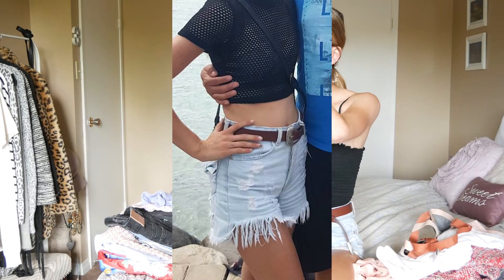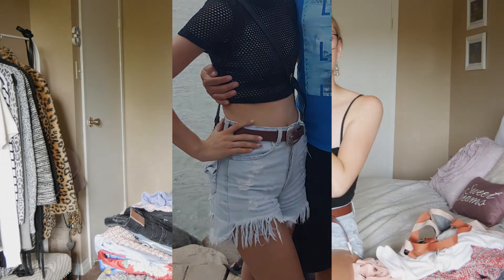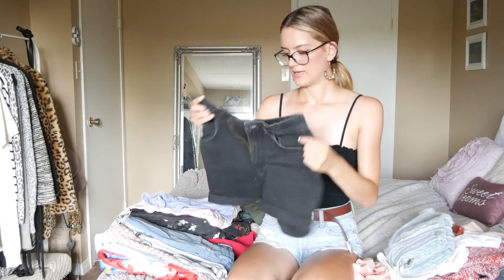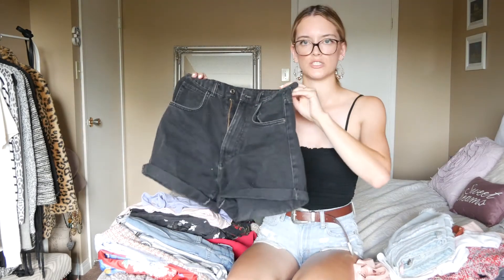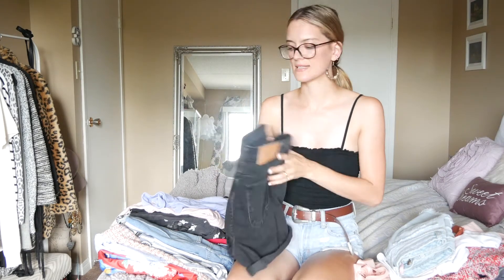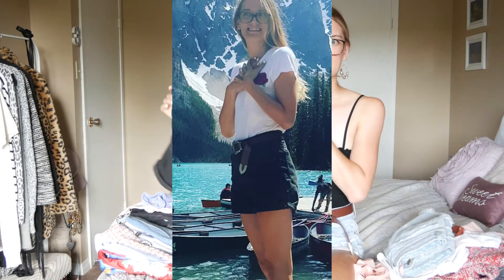Then I got these mom-style jeans from Zara. I love the way they look — I love the distressing in them, they're just super cute and great for summer. I also got another pair of mom jeans from Zara in black. I don't have a lot of black pants, and these are really cool with a great fit.